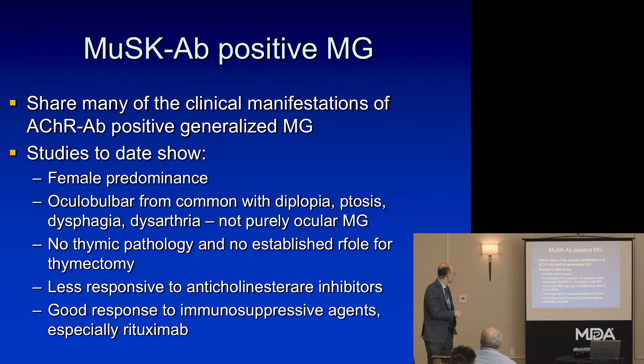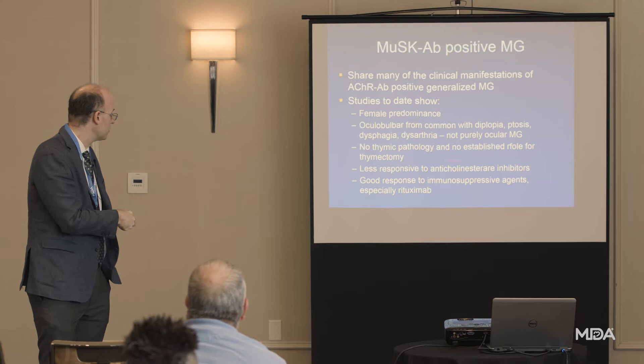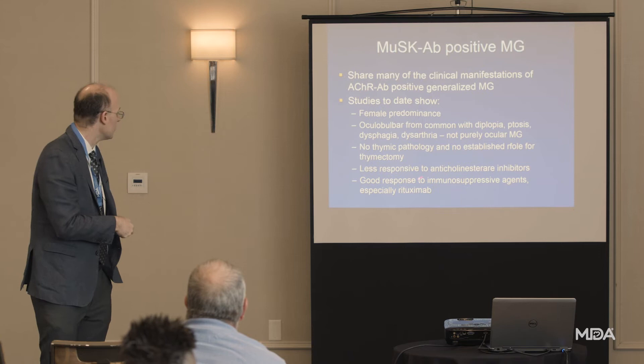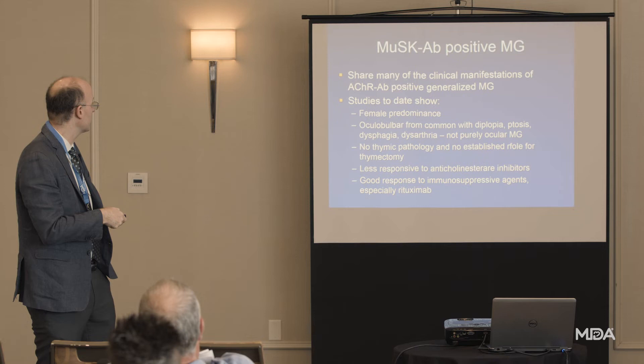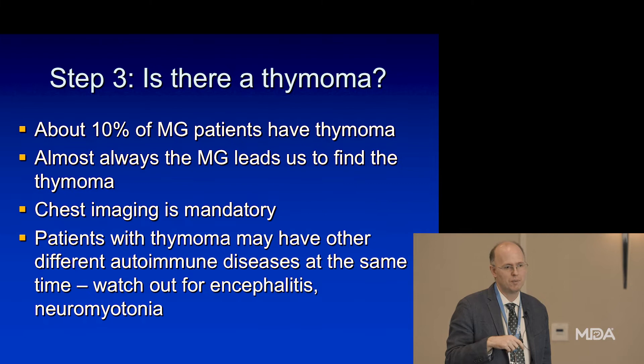MuSK antibody-positive myasthenia is heavily female-predominant with a lot of above-the-neck symptoms — head, face, and eye involvement. There's really no association with the thymus or thymoma, which is very interesting. These patients tend not to respond as well to acetylcholinesterase inhibitors like mestinon, and rituximab may be a particularly good choice for this whole category of IgG4-type antibodies. Almost always it will be the myasthenia that allows us to find the thymoma, not the other way around — 95-plus percent of the time patients don't know they have it.